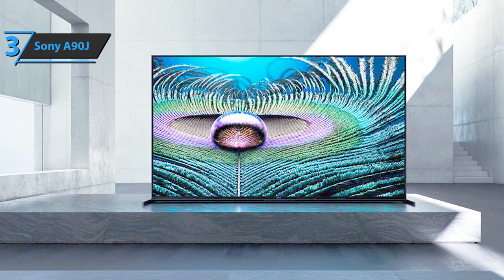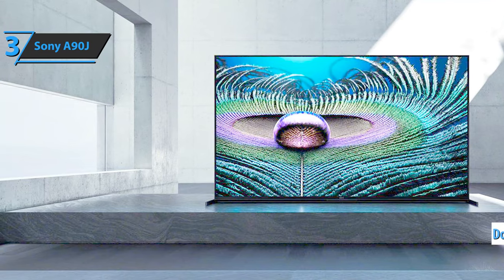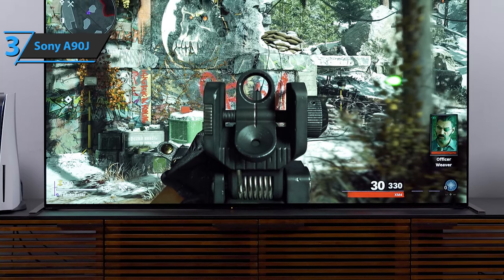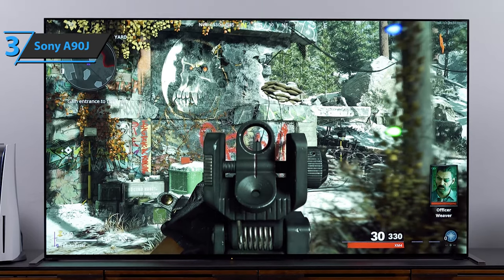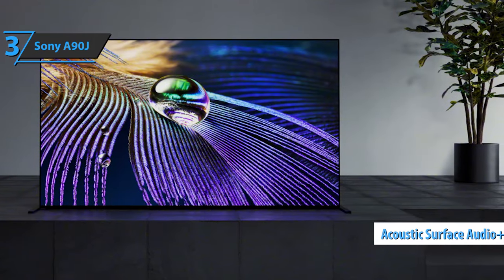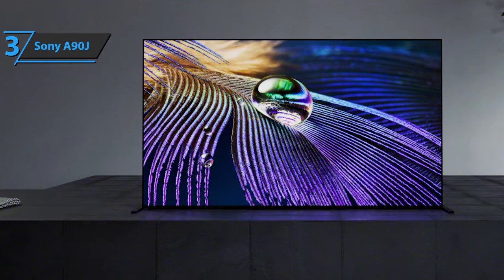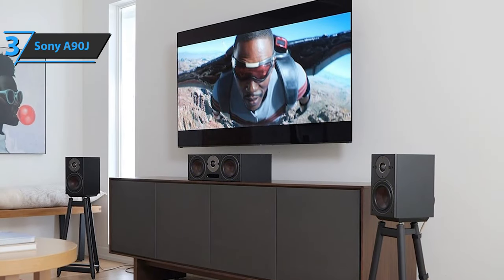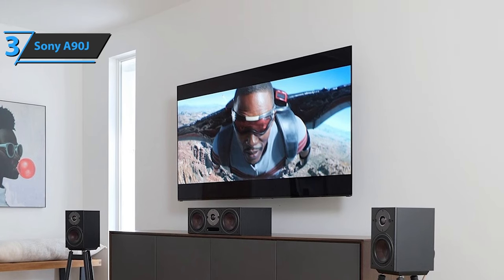The Sony Master Series A90J adds the latest OLED panels and has most of the technologies on the market, from Dolby Vision to HDMI 2.1. But its power lies in the Cognitive XR processor — an accessory that stands out with amazing image, color, scaling, and sound. At the sound level, the device features Acoustic Surface Audio Plus technology, an XR Surround 3D system, and Voice Zoom 2 to enhance voices and dialogue. Four HDMI ports have been added, ready to transmit content in games in 4K at 120fps.